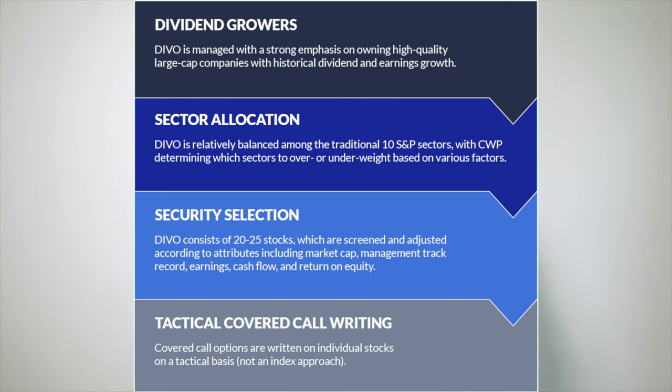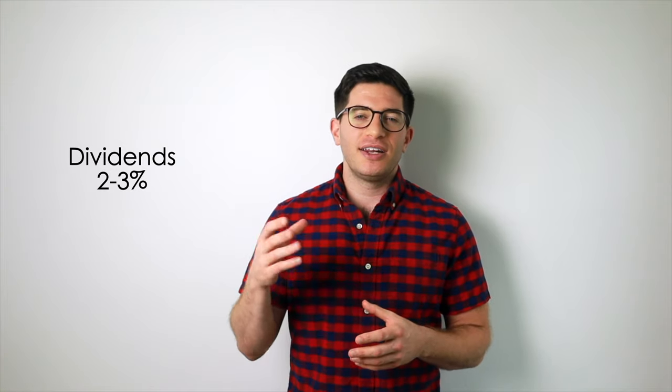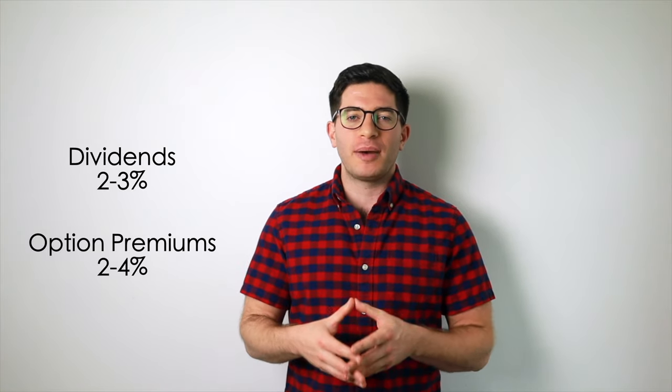DIVO's selection methodology funnel is outlined here from Amplify themselves. DIVO aims to deliver annual income of about 2-3% from dividends, and an additional 2-4% from option premiums. The fund makes monthly distributions. DIVO is the same fundamental idea as QYLD from GlobalX, just with a different management style and on a different index.